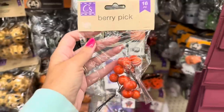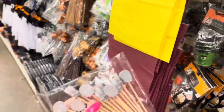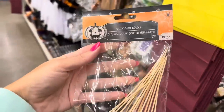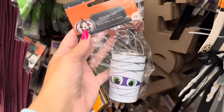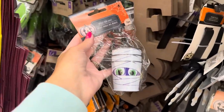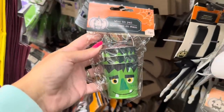You get sixteen of the orange and sixteen of the black, but thirty-six of the purple. They've got little cupcake picks with skulls - twenty of them. They also have bat and spider cupcake toppers, you get eight. And look what they brought back - little mummy toothpicks, you get three. I'm only seeing Frankenstein and mummy right now, but how cute - I love it.